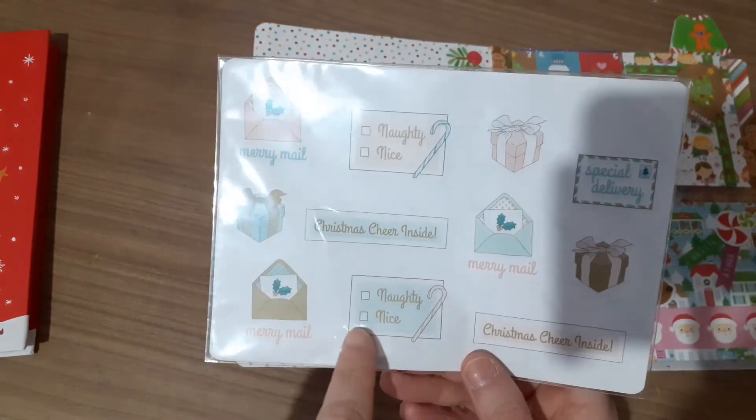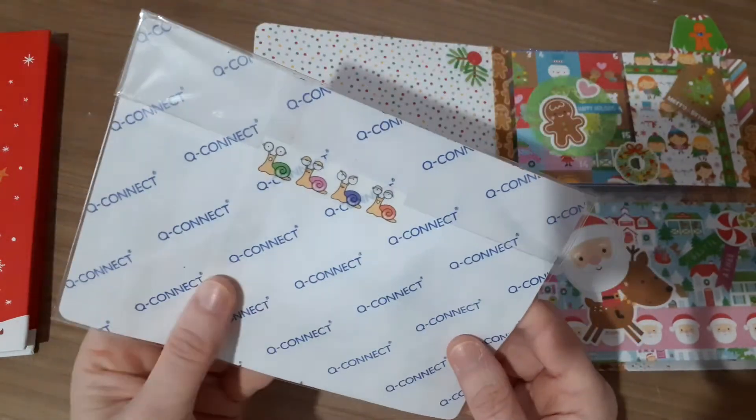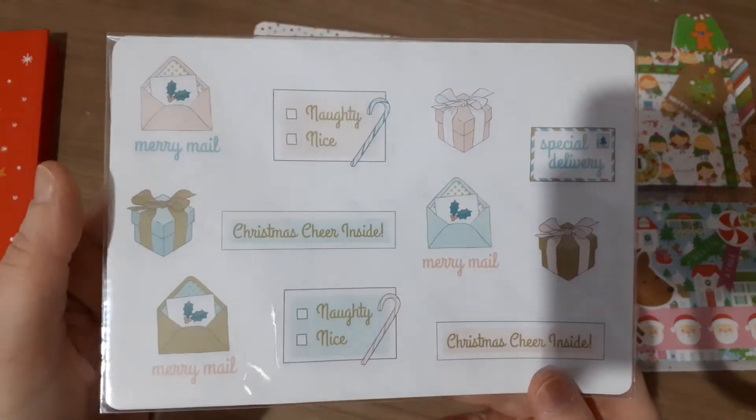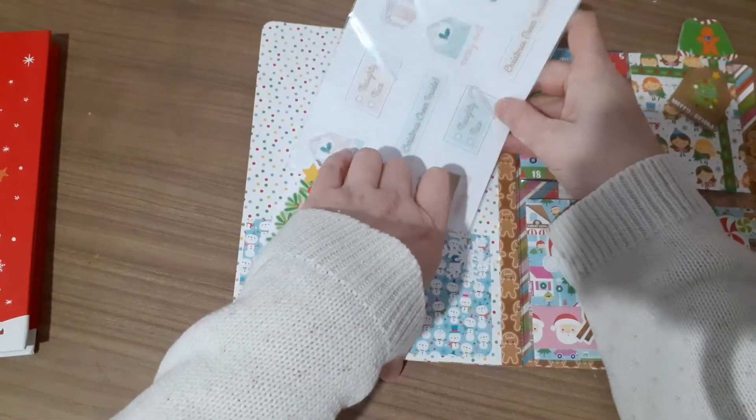So: 'Your special delivery,' 'naughty or nice,' 'Christmas cheer inside.' And these are actual stickers. That's really cool. Thank you, Jude, for that. It's lovely.